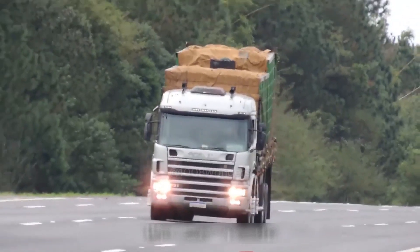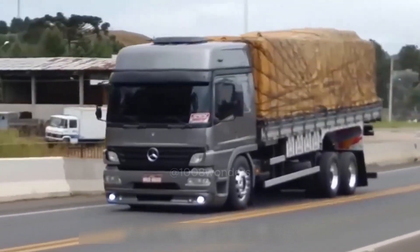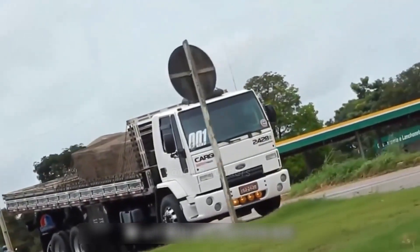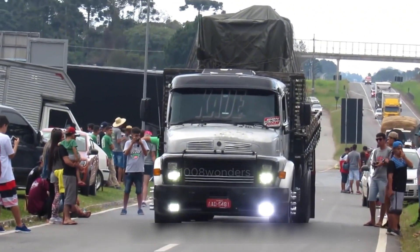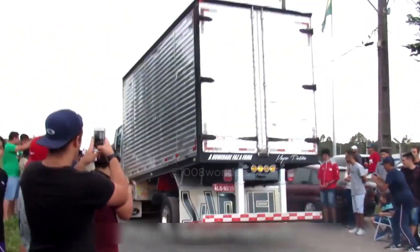Some people will say: doesn't a sudden brake smooth out the cab? It turns out that the design of the raised cab is a last resort. The first reason is Brazil's unique terrain — there are more uphill and downhill roads in the local area. For safety's sake, they try to lower the cab position, then let the second half be raised as high as possible.